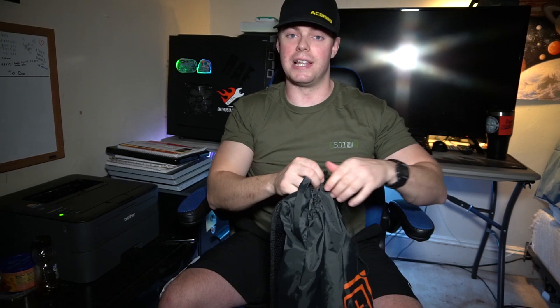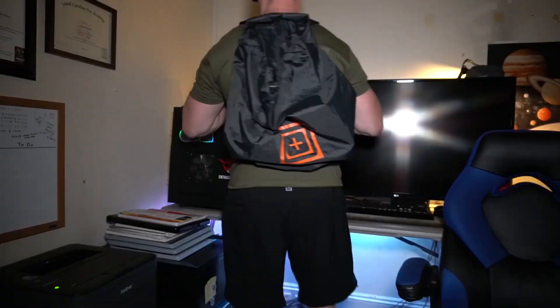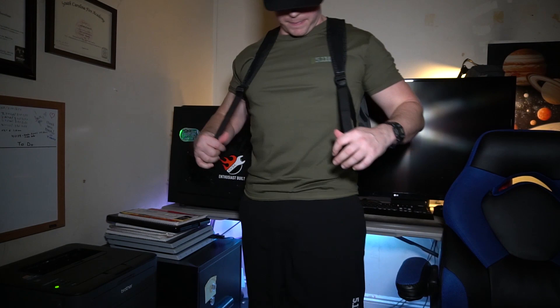Awesome little bag — awesome idea. I don't buy a lot of their stuff unless it's on sale, so for example this bag I ended up getting for $14.99. You can see how deep this bag is — it's huge. Here it is on, with nice straps on the front.